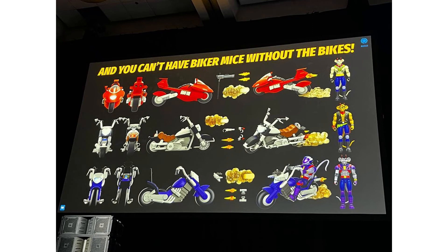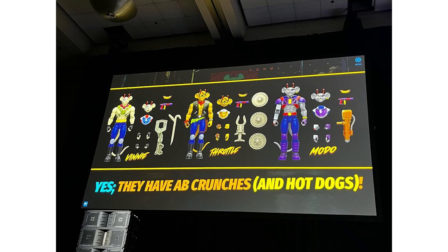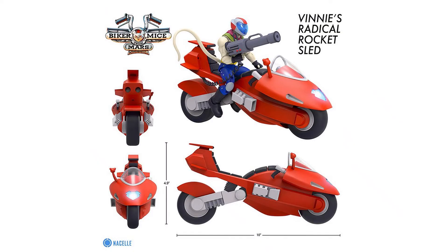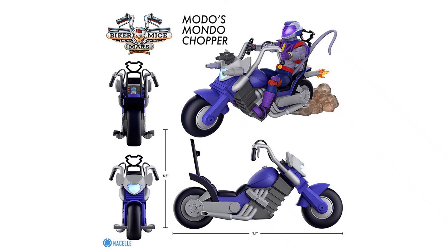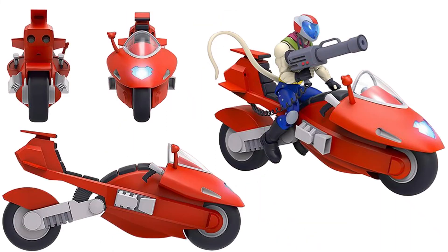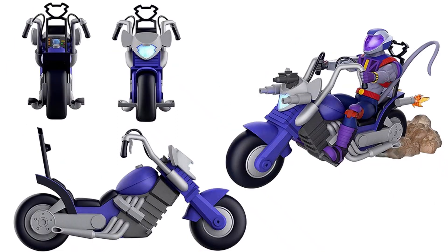So at SDCC 2023, showing off the fact that we are getting the bikes next. That's their panel picture — beautiful pictures of the bikes, looks amazing. The mice themselves have ab crunches now and hot dogs. We also heard that Ryan Reynolds will be launching his show for the Biker Mice from Mars as well, which is awesome. Here are the bikes: Vinny's Radical Rocket Sled — 4.9 inches tall, 10 inches long — Modo's Mondo Chopper with the dust behind it, looking awesome, and then Throttle's Martian Monster Bike.